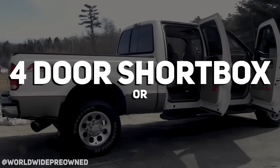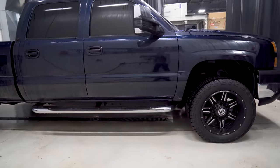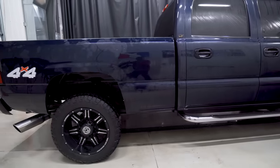Four-door short box or a two-door long box? Both are really solid. There's some beautiful regular cab long bed trucks out there, and some really beautiful crew cab short bed trucks. I'm going to pick the obvious winner because I own one — it's a crew cab short box. I own an LBZ now!